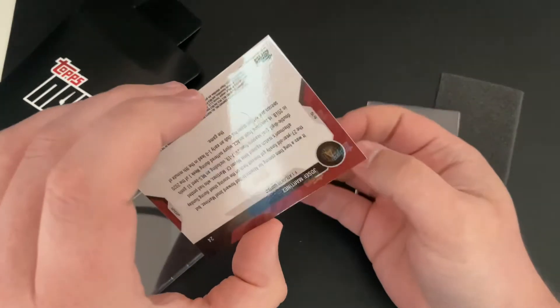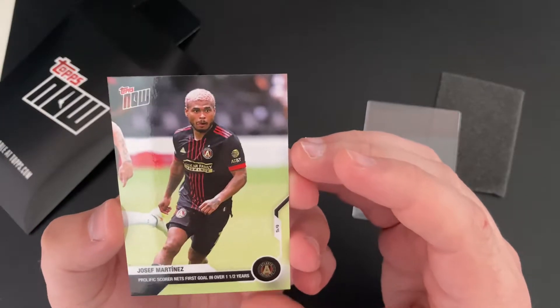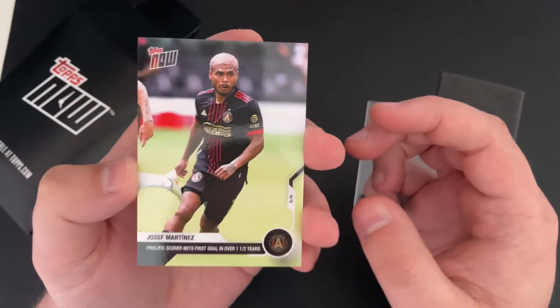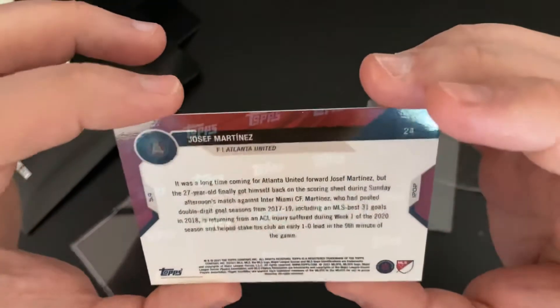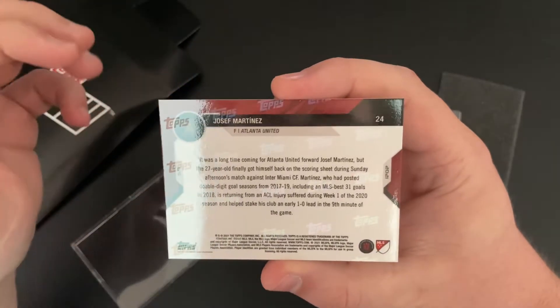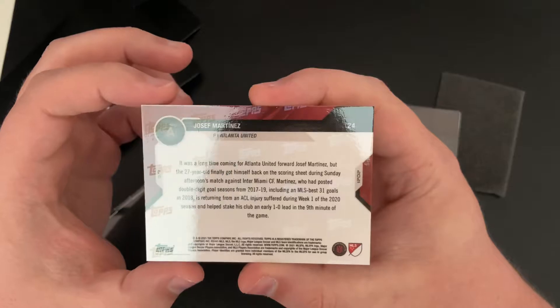It was a very small run — I think there was only 99 of these. It was a prolific score, and it's been a very long time coming for Joseph Martinez. The 27-year-old finally got himself back when he scored against Miami CF.